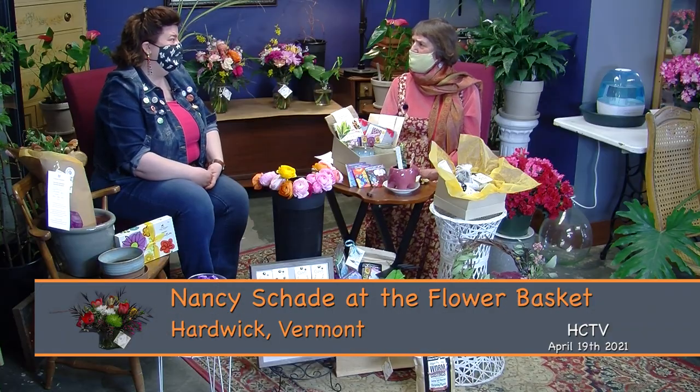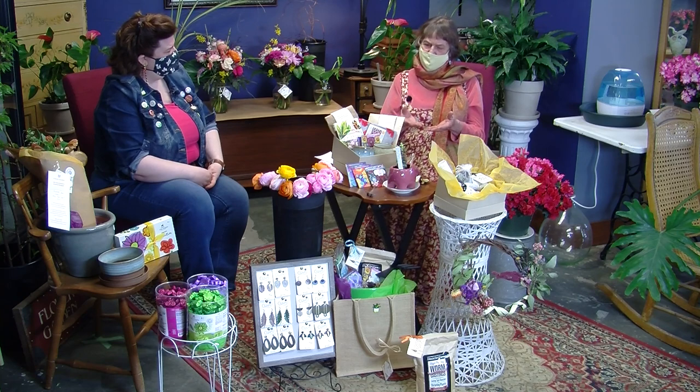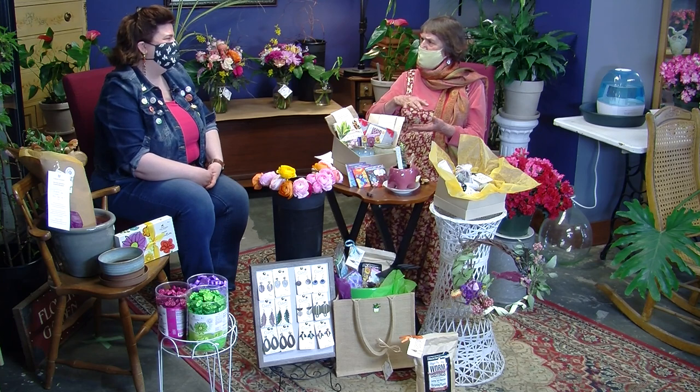When you purchase fresh flowers, they'll eventually die — they're on their way to going. One thing you can do to preserve them is to dry them, and they'll last for years that way. You could also press flowers, which is a really traditional technique. Do you teach people how to dry or press flowers in your classes?